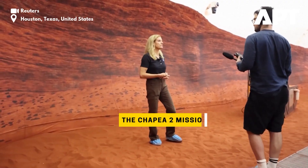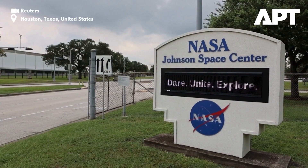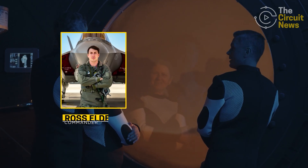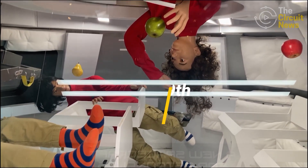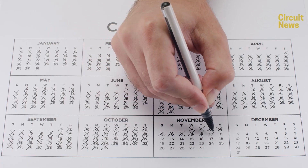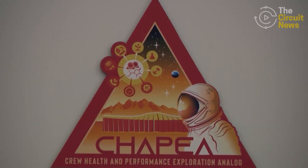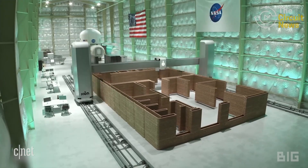Engineers at NASA have created a 1,700-square-foot Mars Dune Alpha Habitat at the agency's Johnson Space Center in Houston, Texas. Four research volunteers — Ross Elder (Commander), Ellen Ellis (Medical Officer), Matthew Montgomery (Science Officer), and James Spicer (Flight Engineer) — will step inside the habitat on Sunday, October 19th, where they will live and work like astronauts for 378 days, concluding their mission on October 31st, 2026. This mission is called CHAPEA II, one of three Earth-based missions carried out in the 3D-printed habitat.